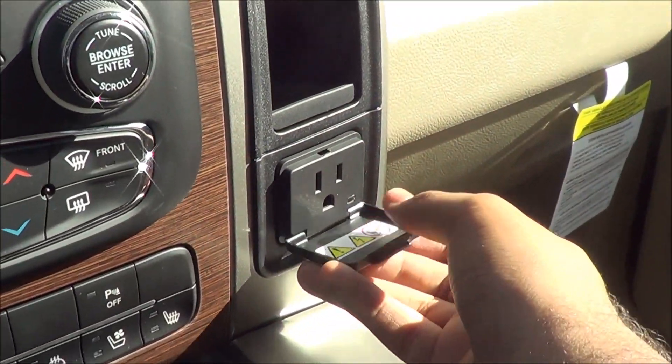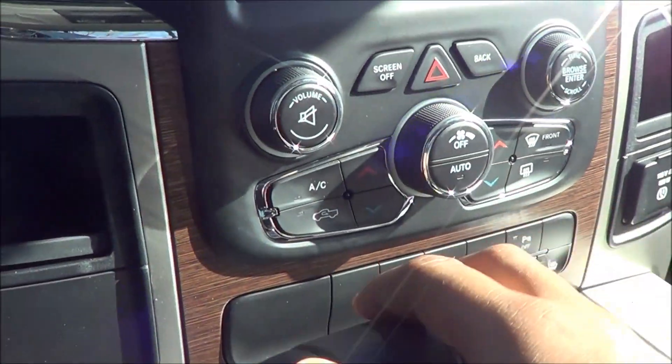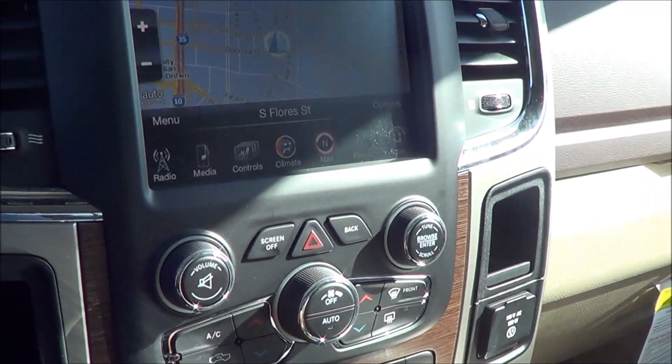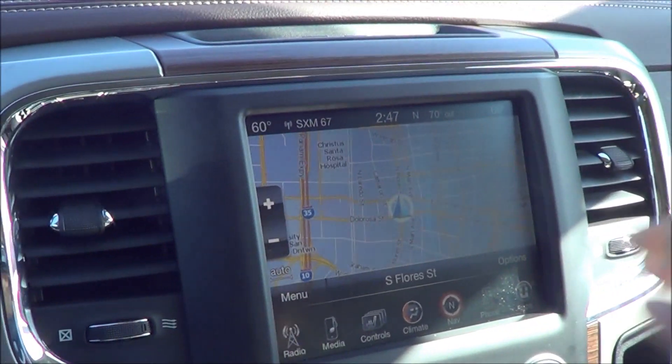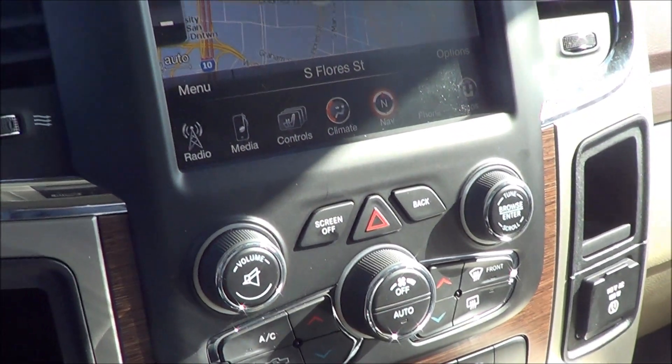There's another power outlet, 115 volts. If you're looking for a very accommodating interior in a full size truck, the Ram 1500 will definitely not disappoint.